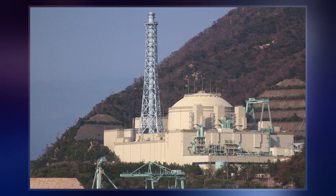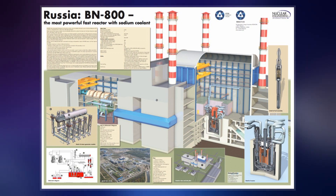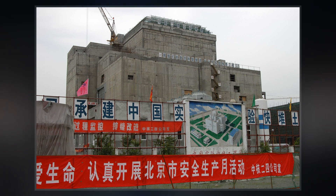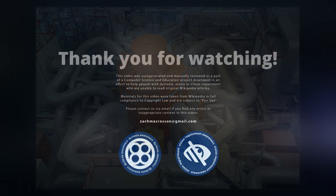The nuclear fuel cycle employs a full actinide recycle with two major options. One is an intermediate-size sodium-cooled reactor with uranium-plutonium minor actinide zirconium metal alloy fuel, supported by a fuel cycle based on pyrometallurgical reprocessing in facilities integrated with the reactor. The second is a medium-to-large sodium-cooled reactor with mixed uranium-plutonium oxide fuel, supported by a fuel cycle based upon advanced aqueous processing at a central location serving multiple reactors.